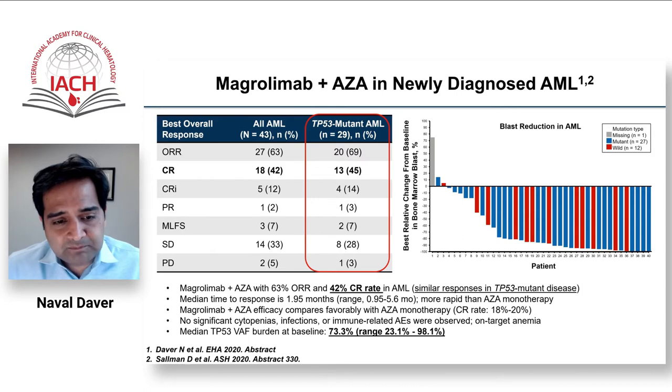This is being tested in numerous clinical trials. The largest is the BEAT AML 1B/2 single-arm study with one AML arm. In AML we especially focused on TP53 due to early signals for response frequency and depth. Overall response rates were about 60-63%, and the true CR rate was 42% in all AML and 45% in TP53 mutated AML — which, if confirmed, would be quite impressive.